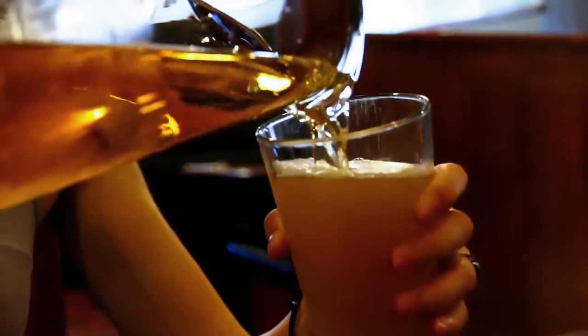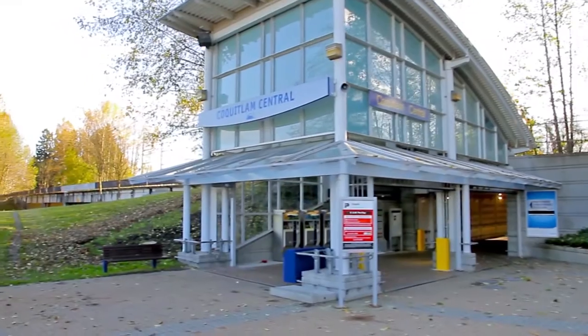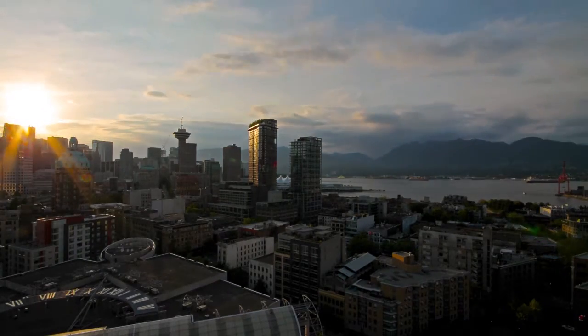Coquitlam Centre is 5 minutes away, where you can find more shopping and dining, as well as access to the West Coast Express and the upcoming Evergreen Line, which will make commuting around the lower mainland and into downtown Vancouver a breeze.